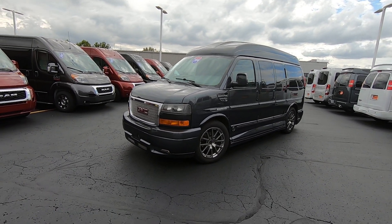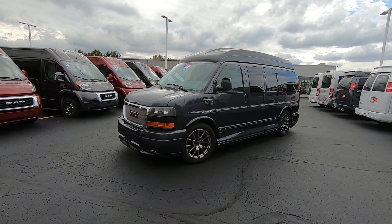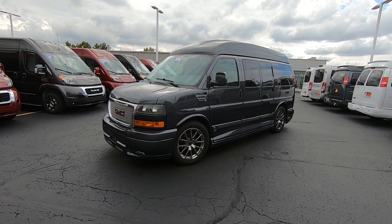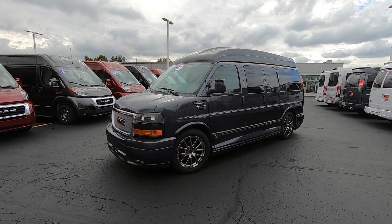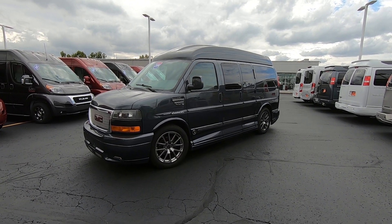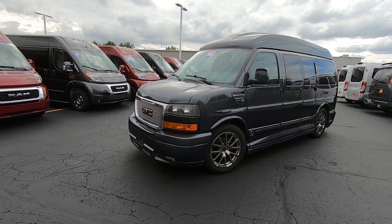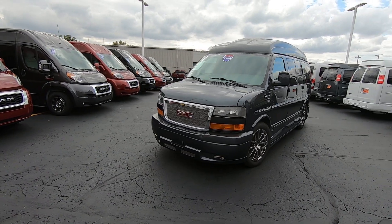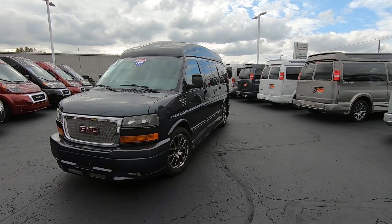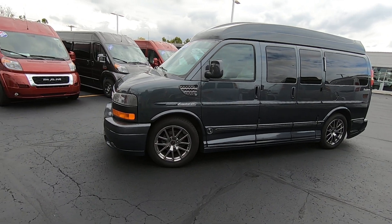New arrival: 2014 GMC Savana 1500 YF7 chassis raised roof seven-passenger van. These are becoming harder and harder to find with each day that goes by because 2014 was the last year that General Motors made the half-ton, so it's the last year you get doors on both sides for rear entry. This van is done in one of my favorite colors that GM offered — Cyber Gray Metallic — and it's just absolutely gorgeous.